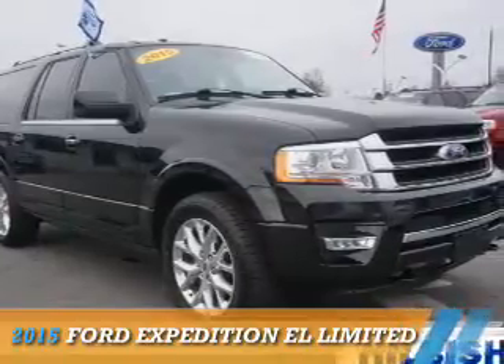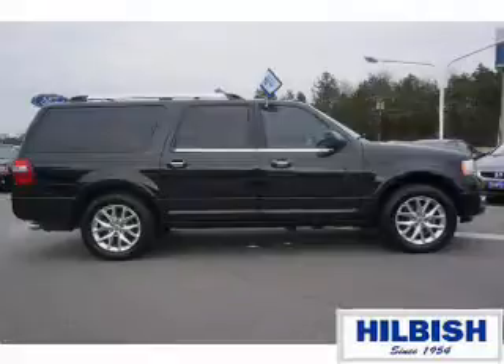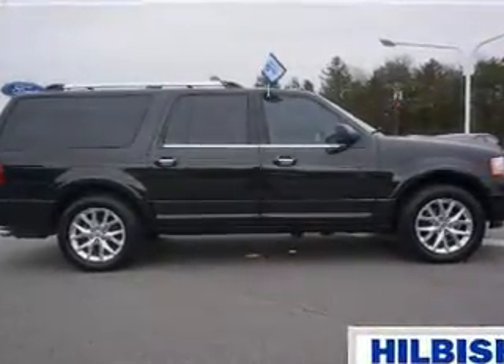Presenting the 2015 Ford Expedition EL. It's powered by four-wheel drive, a 3.5-liter, six-cylinder engine, and an automatic transmission.